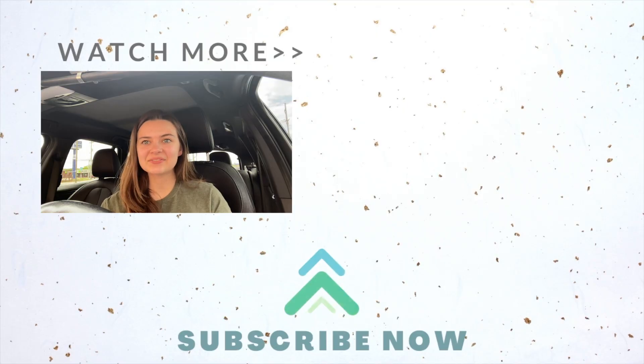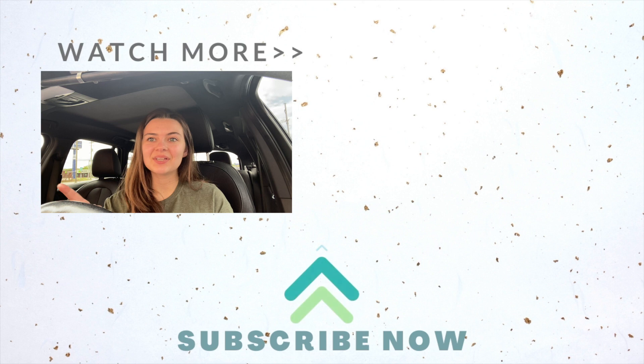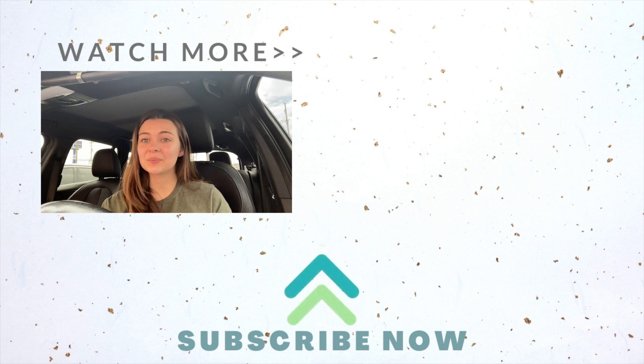That is it for today's video. I hope you guys enjoyed it and it helped you out a whole lot. I'll leave some videos here for you guys to watch. I'll see you guys in my next one — bye guys, happy couponing!